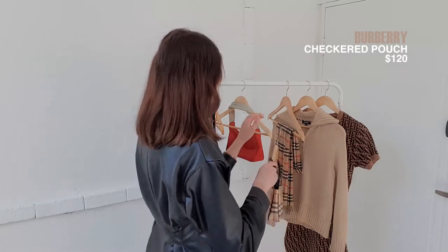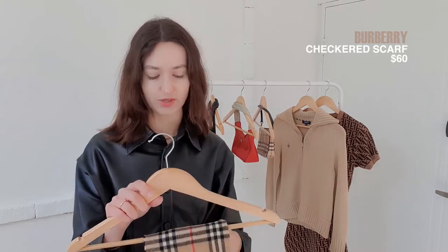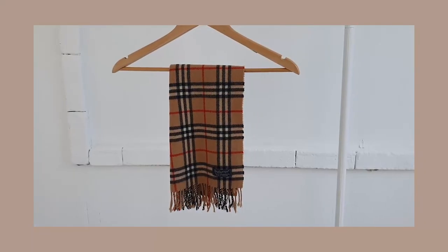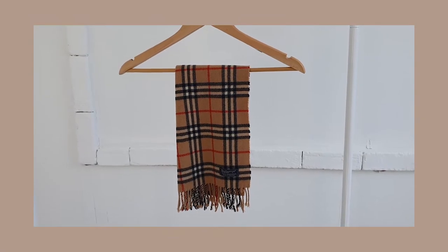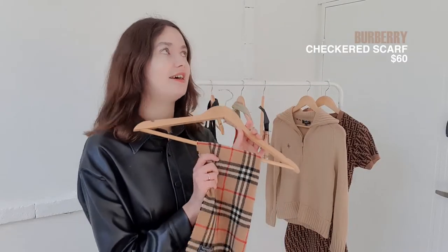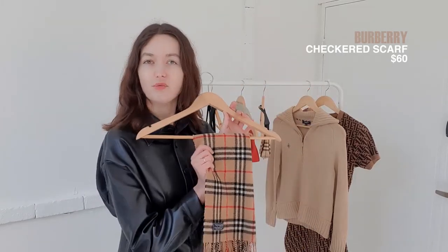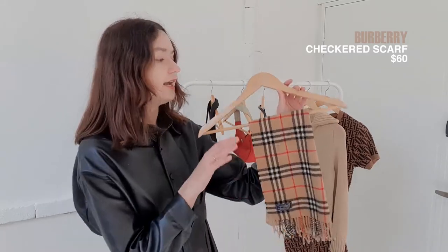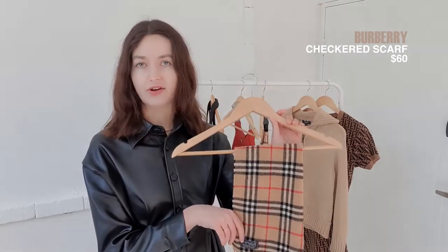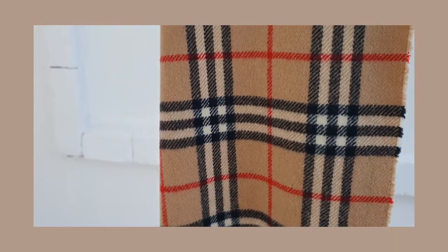The next few items are fashion pieces. The first one is another Burberry — these days I'm obsessed with Burberry. I feel like it's such a great brand for winter. It is this Burberry checkered scarf in the classic beige. I love it so much. It's just super soft and super well-made. It feels so warm and cozy when I wrap it around my neck. This one costs $60, and again there are no flaws, no discoloration, no wear or tear.